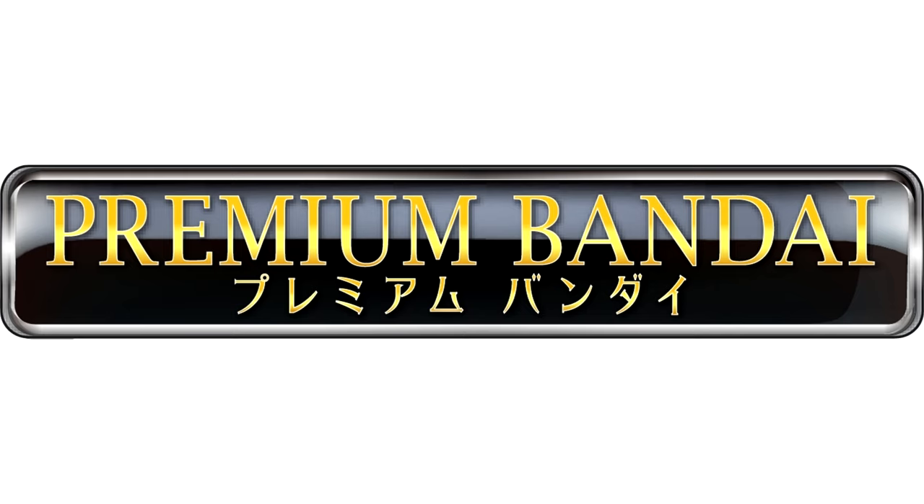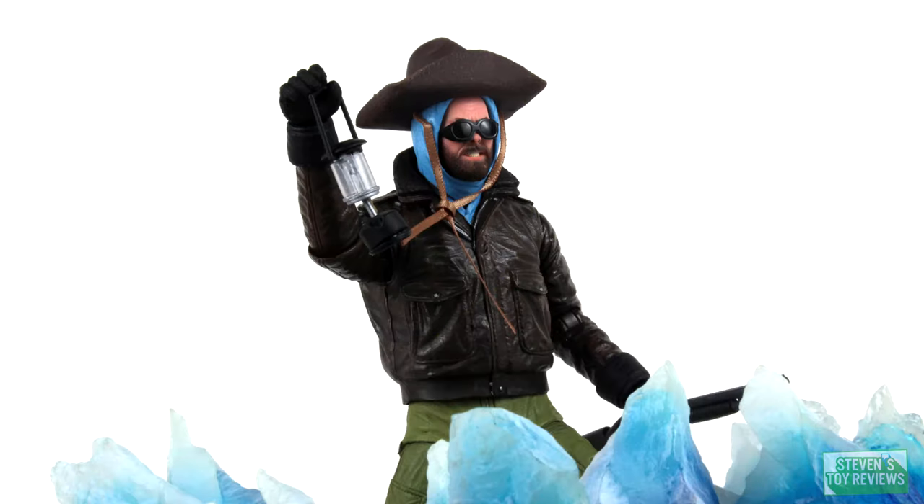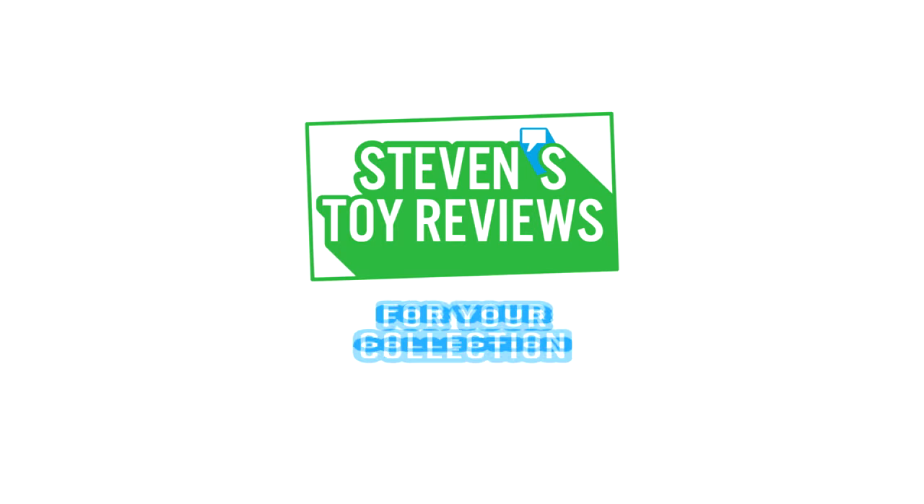This figure was available at the U.S. Premium Bandai site. Don't miss out on exclusive Dragon Ball figure arts, and make sure you pre-order today. Dragon Ball, Horror Kaiju, and more. Steven Story Reviews.